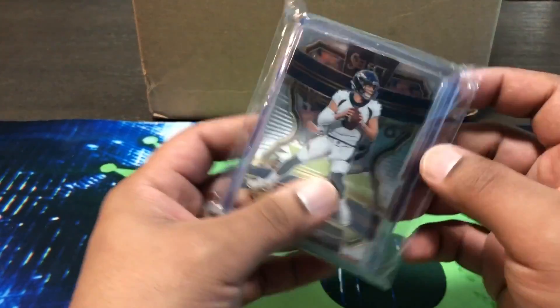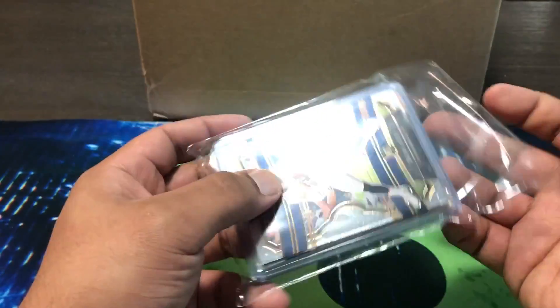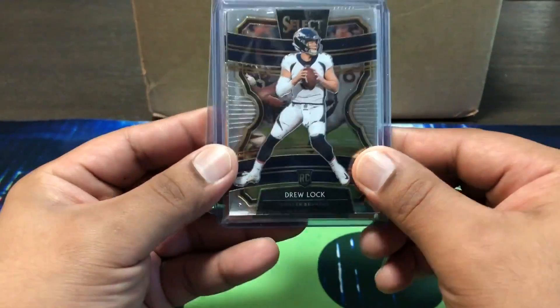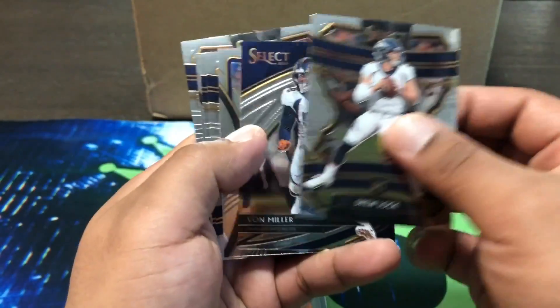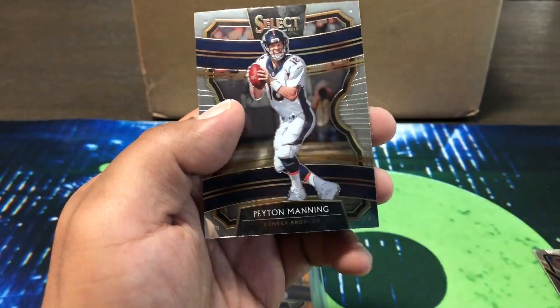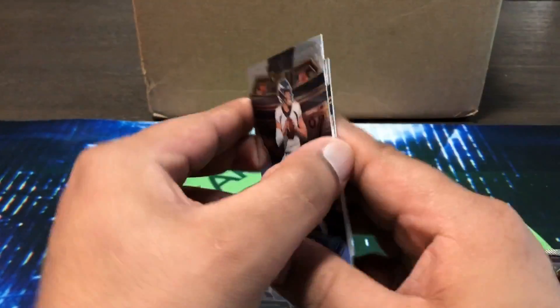What I wanted to show is I was also in a Select random teams half case, and I got the Broncos, and we got a really nice hit with the Broncos. So let's see what we got here. They put all the base in here — some Drew Locks base, Von Miller, Bradley Chubb, Noah Fant rookie, another Drew Lock, Bradley Chubb, and then a Peyton Manning base. So out of that, two Drew Locks base.